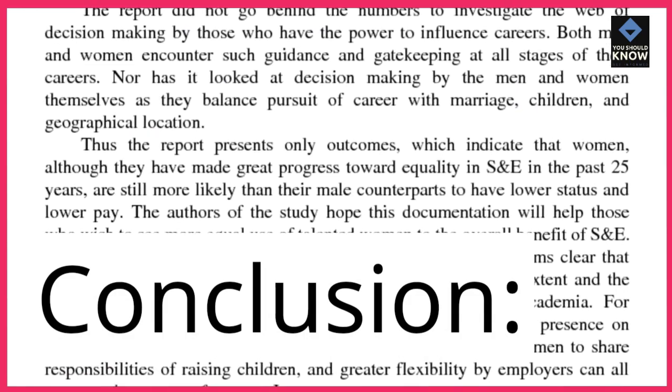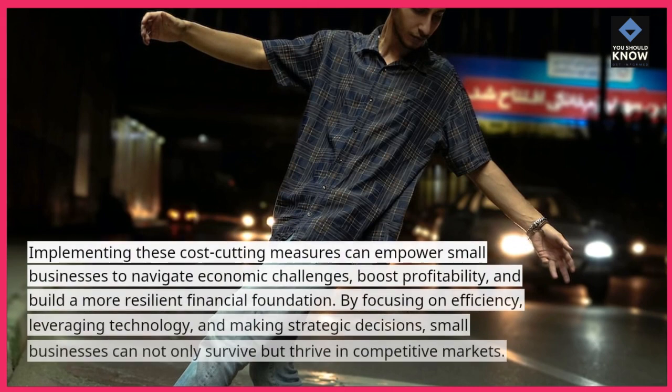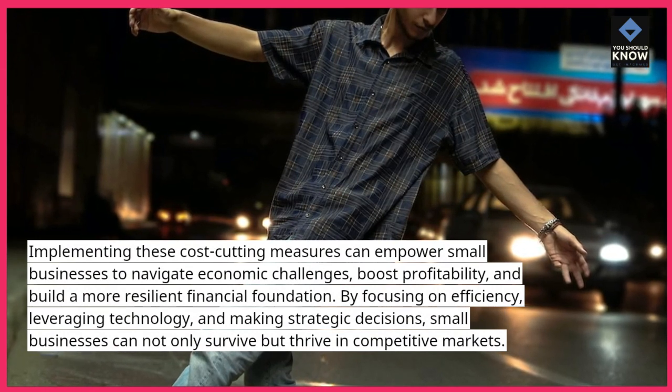Conclusion. Implementing these cost-cutting measures can empower small businesses to navigate economic challenges, boost profitability, and build a more resilient financial foundation.